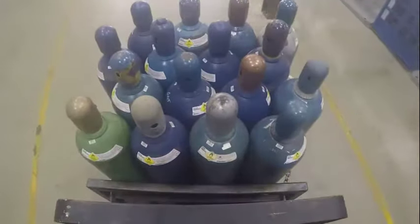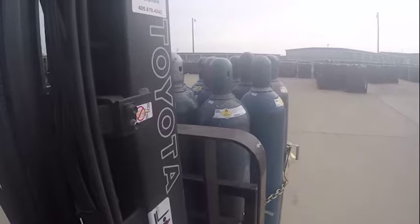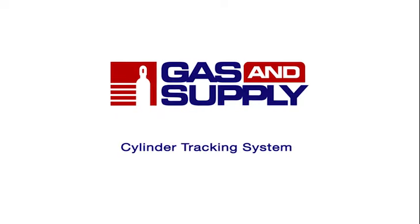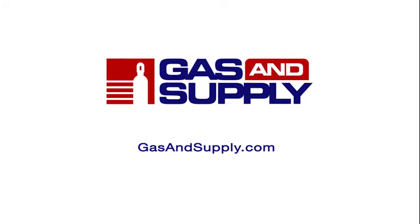Dramatically improved data tracking and archiving, significant time savings, and real improvements to your bottom line are all reasons to sign up today for Gas and Supply's cylinder tracking system. To learn more, and to begin using the system today, visit GasAndSupply.com.